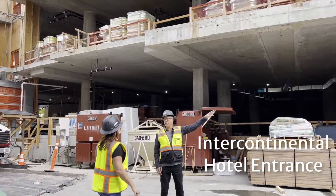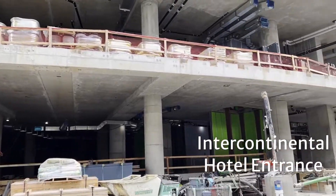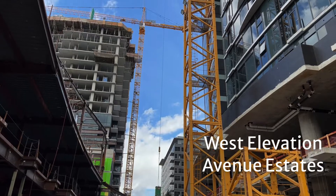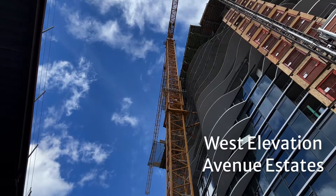This is the Intercontinental's hotel entrance. We're in what would be the plaza between the two buildings, which is supposed to be really walkable with lots of shops and restaurants. And here's a look up the west elevation on the right-hand side of the Estates.